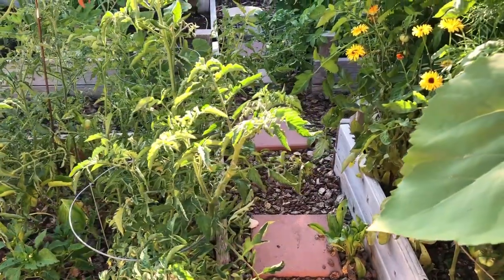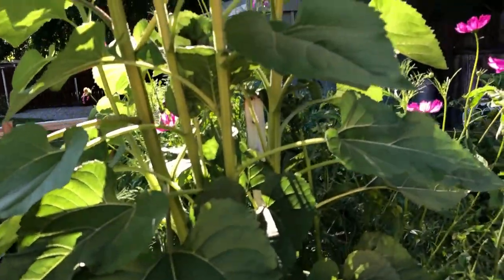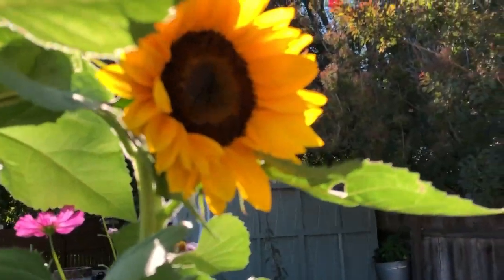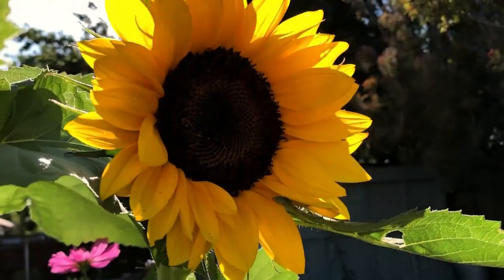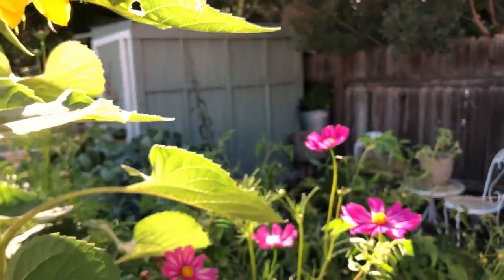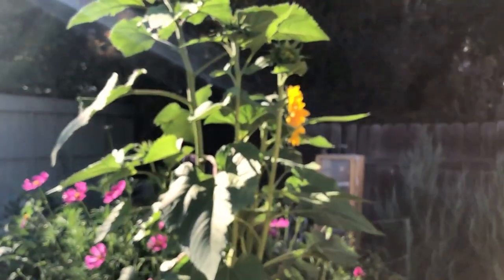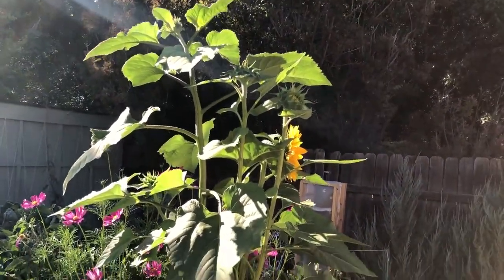Let me show you my first beautiful sunflower that just opened today. Isn't that gorgeous? I mean, come on — that is beautiful. I think it looks so pretty with the cosmos too. It's going to be really nice when there's a few of them all open together — I think that's going to be so pretty. It's pretty tall.